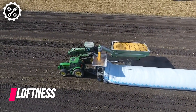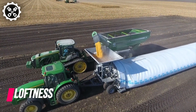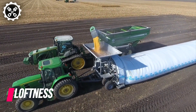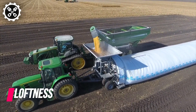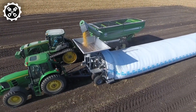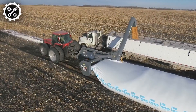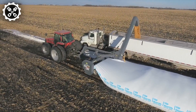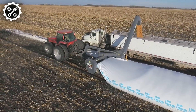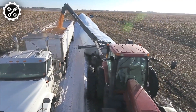Introducing the GL system crafted by Loftiness, designed as the ultimate solution for those dealing with loading grain bags. This advanced machine boasts remarkable capability and speed, revolutionizing the process. The grain bags utilized are extensive polyethylene bags, featuring a diameter of 10 feet and lengths reaching up to 500 feet.